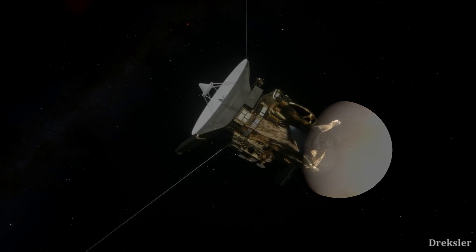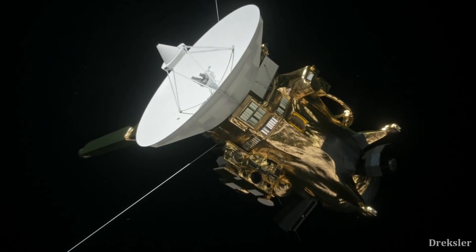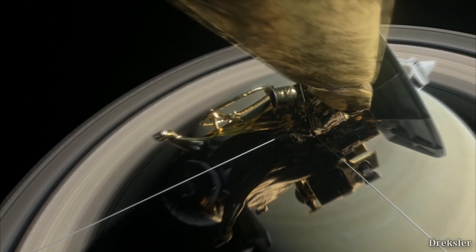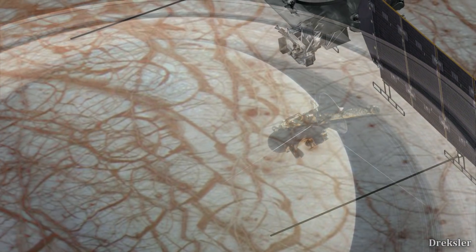The Cassini mission is now over. It explored Enceladus, Saturn, and its moons. The probe purposefully crashed into Saturn so as not to contaminate Enceladus with lifeforms from Earth that could have survived on the spacecraft. But there is a new mission: Europa Clipper.